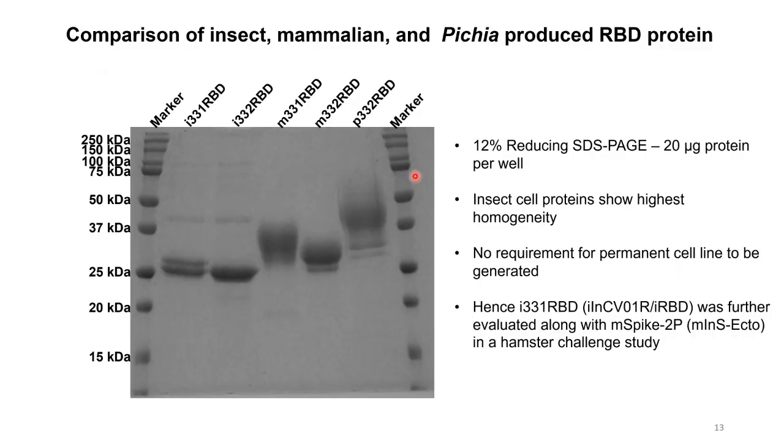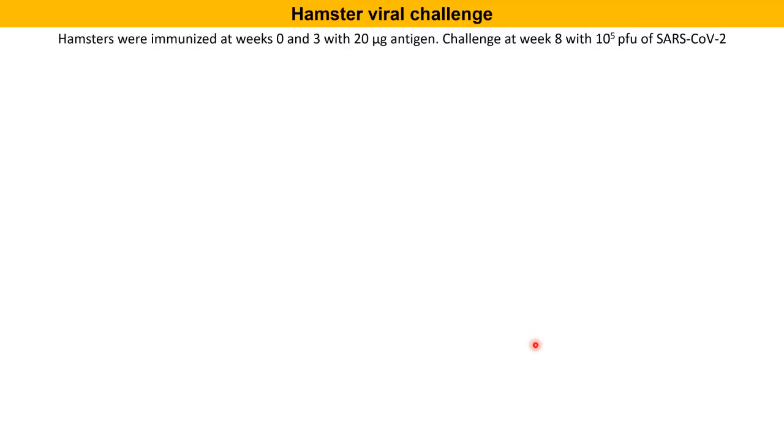This illustrates the differences in molecular weights of these different types of molecules. The insect RBDs with the smallest glycans look the cleanest, then the mammalian RBDs, and then the Pichia-produced RBD. Because for insect proteins we don't require a permanent cell line, in our initial challenge study done by Zaigam and Amit at THSTI, this was evaluated along with the spike ectodomain in the hamster challenge model. Hamsters were immunized at week 0 and 3 with 20 micrograms of antigen and challenged at week 8 with a very high dose of 10 to the power 5 PFU of the virus.